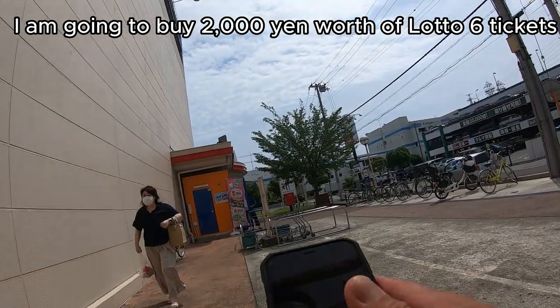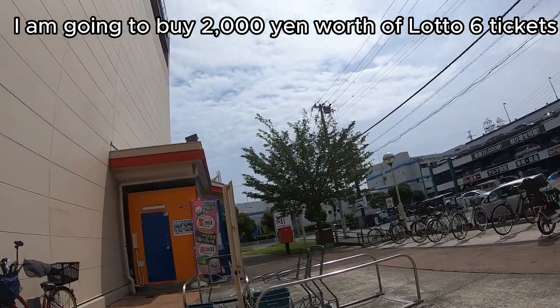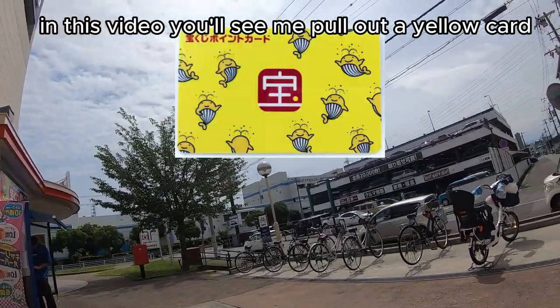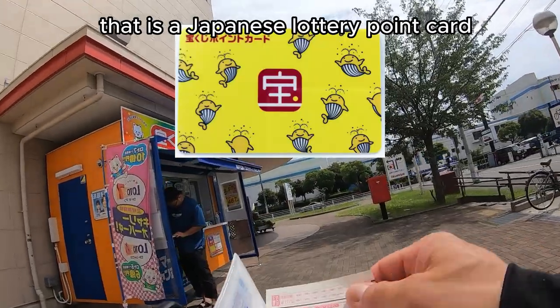I am going to buy 2,000 yen worth of Lotto 6 tickets. In this video, you'll see me pull out a yellow card. That is a Japanese lottery point card.